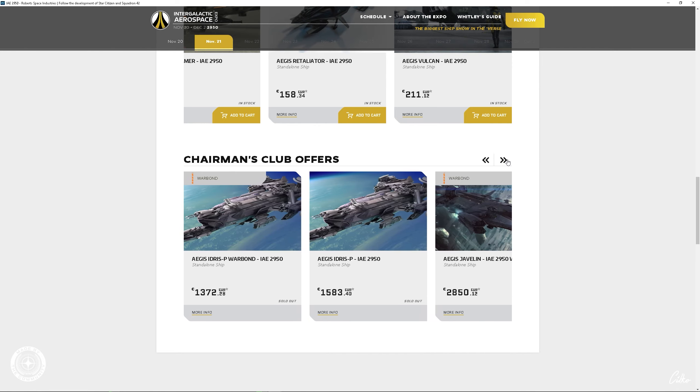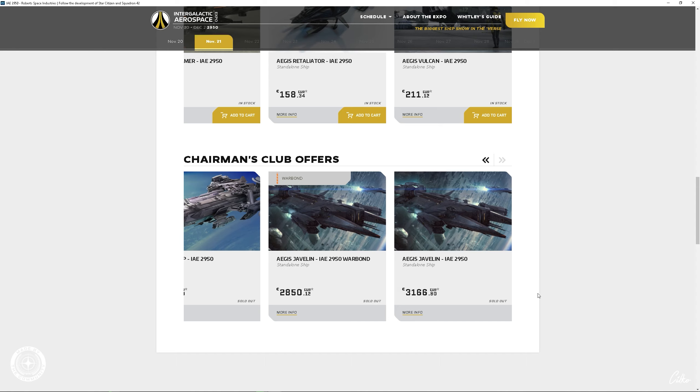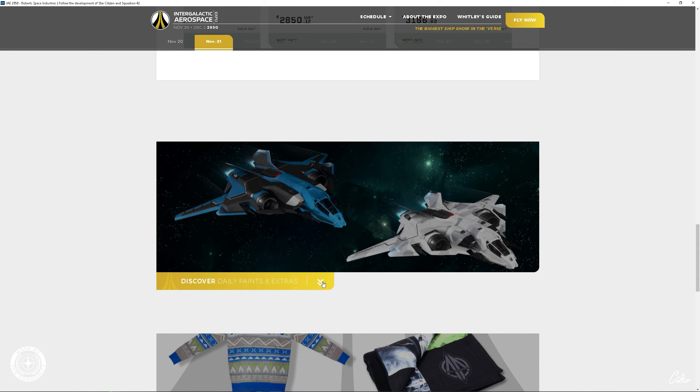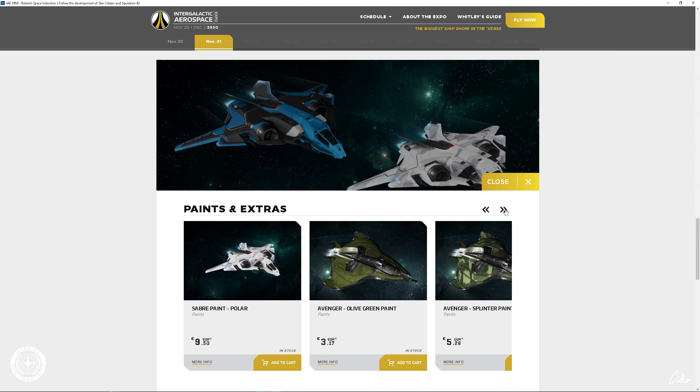Dann kommen wir noch zu speziellen Package-Geschichten — hier wird es auch wieder verrückt. Hier gibt es natürlich Packages, wieder für schlappe 4444 Warbound, also mit Echtgeld. Dann habt ihr aber wirklich auch alle diese Schiffe hier drin, mit Lifetime-Insurance. Wenn ihr sagt, ich bin ein Riesen-Fan und will die alle haben — ihr müsst bei Warbound echt Geld berappen. Nichtsdestotrotz sollte es eigentlich so sein, dass ihr auch die Nicht-Warbound-Version mit Lifetime bekommt. Das ist der Unterschied an der ganzen Geschichte.